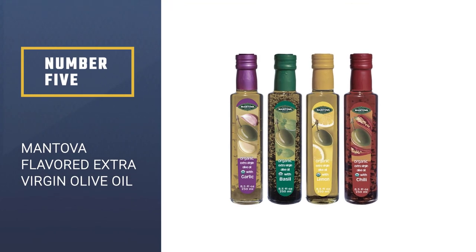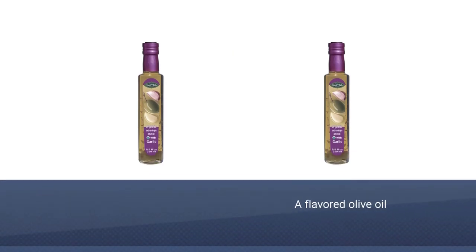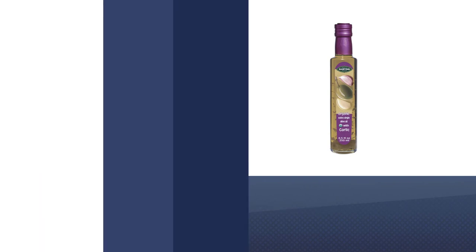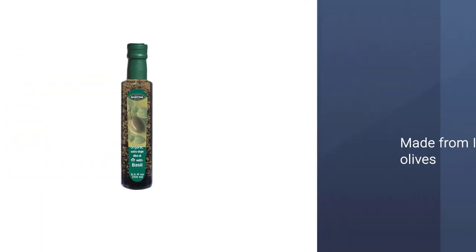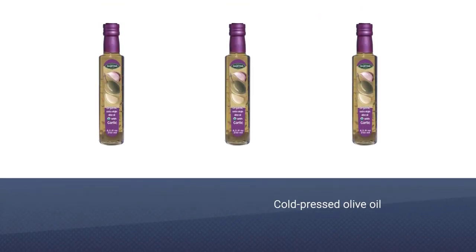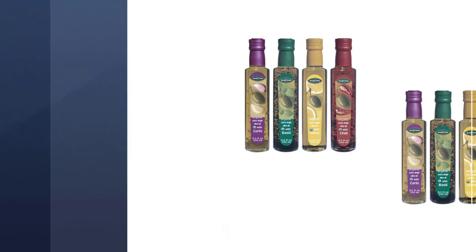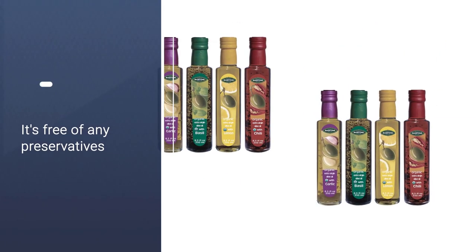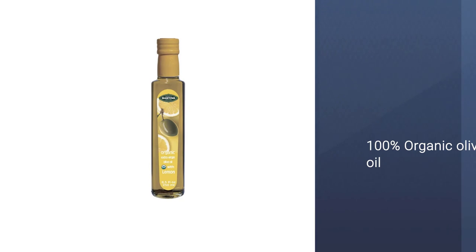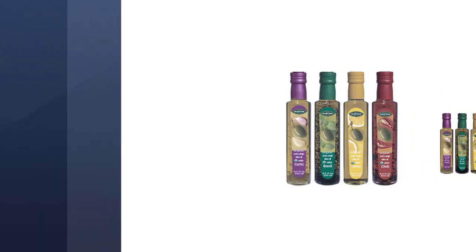Number 5: Mentova Flavored Extra Virgin Olive Oil. If you're looking for flavored olive oil, the Mentova Extra Virgin Olive Oil variety pack covers all of the bases. It combines four 8.5-ounce infused olive oils in basil, garlic, lemon, and chili. Each flavored olive oil is made from Italian olives and cold-pressed to create full-flavored oils that are free of any preservatives, additives, and artificial flavors, and certified organic too. This 4-pack makes a great addition to any kitchen — you can use the oils for finishing or dipping, or give it as a perfect gift for any food lover.